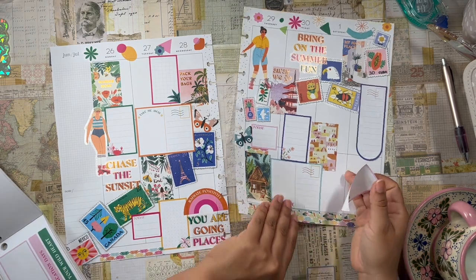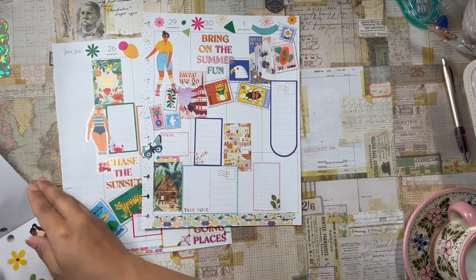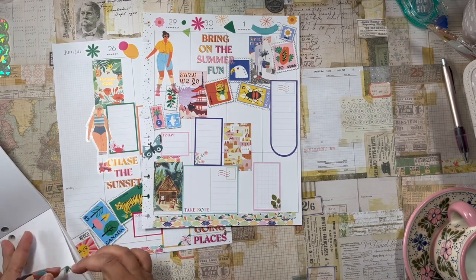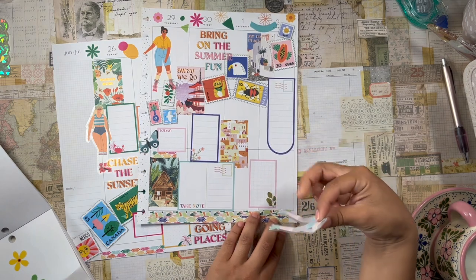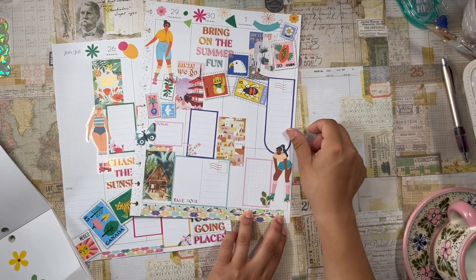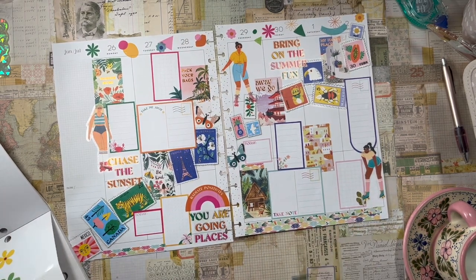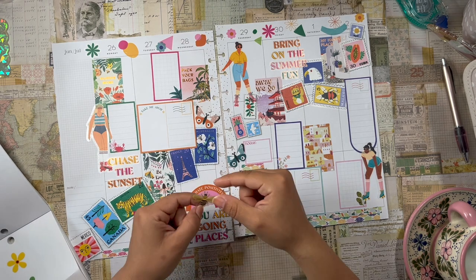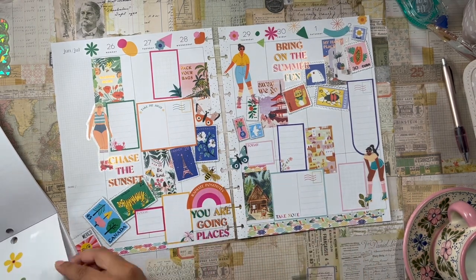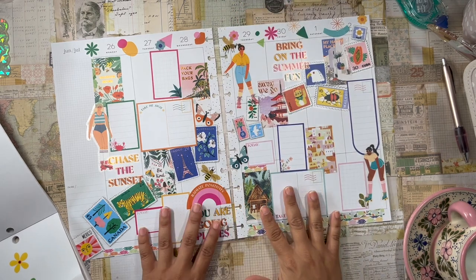I'm thinking one more full box right here, and then a girl right here in this corner — I have an idea where this lovely babe on her roller skates goes. I can't wait to get my roller skates out. I have a beautiful pair of bright sparkly blue roller skates, just like this girl here. I don't really feel the need to go roller skating except in the summer, so I am excited to get them out. And these bees — look at these bees! These are the same bees that are on the cover of the planner. Very cute.